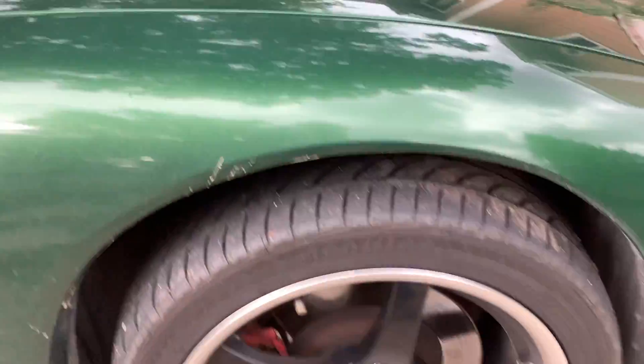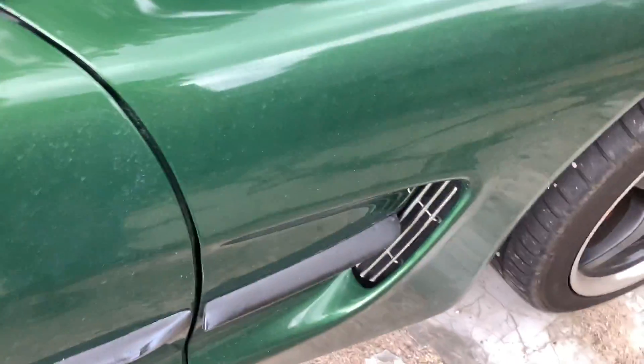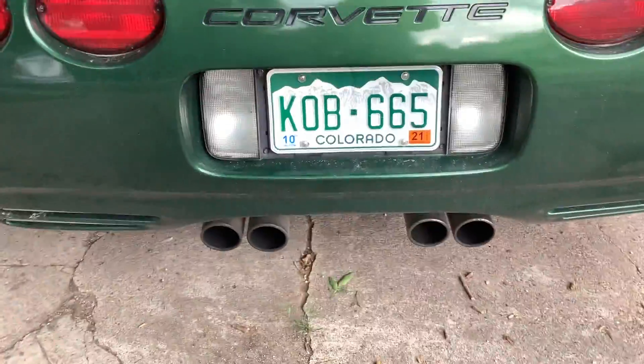It's got some nice wheels on it. I don't know who makes those, but some nice grill scoops. No tinted windows as always. It's got some pretty throaty exhaust headers.